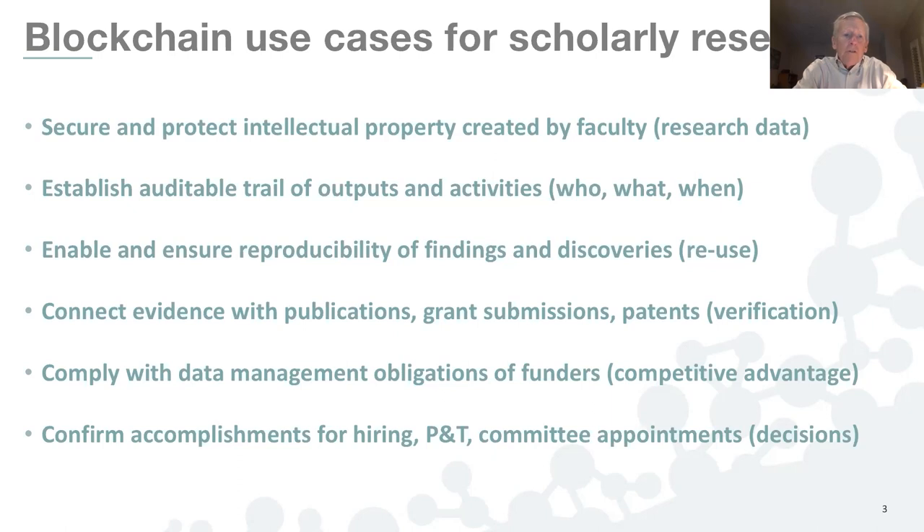Many use blockchain to gain a competitive advantage. I've had many conversations with researchers who lament having completed a research project where there's lack of funds and lack of staff resources remaining to comply with data management obligations. These threads can be established upfront and throughout a research process by employing blockchain solutions. Lastly, blockchain can confirm accomplishments for hiring purposes, performance and tenure reviews, committee appointments, and other decisions made within the institution.